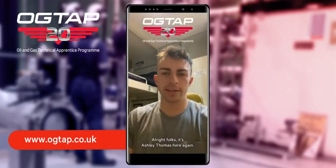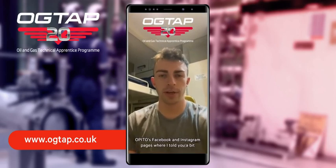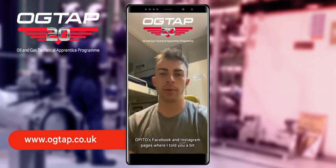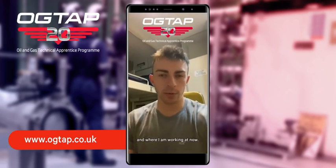Alright folks, it's Ashley Thomas here again. You might remember last week that I joined yourselves on People's Facebook and Instagram pages, where I told you a bit about the Octab Apprenticeship Scheme, how I became involved and where I'm working at now.